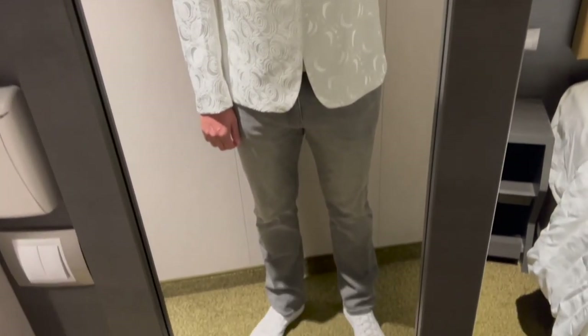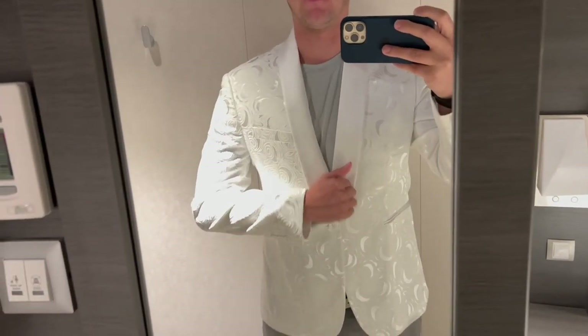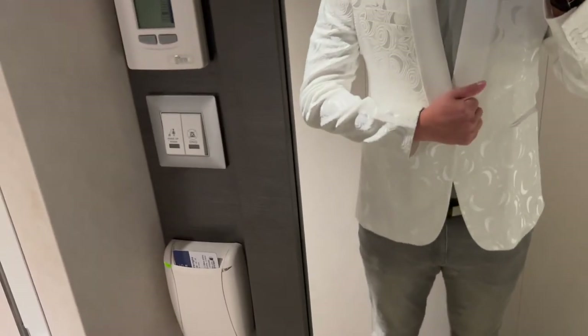I am all dressed and ready for the white party. The white party is actually on the beach, so I'm probably going to be very overdressed. But that's okay - it's really just jeans and a t-shirt with a blazer. This blazer is shiny and pretty and I hope I don't ruin it tonight. I'm going to head out there.